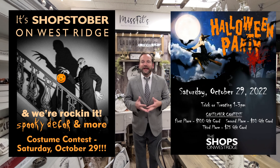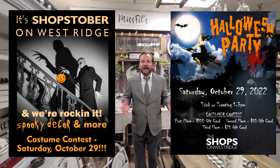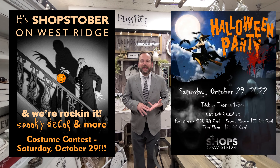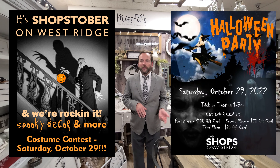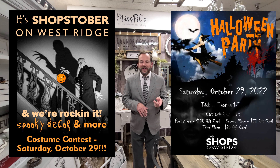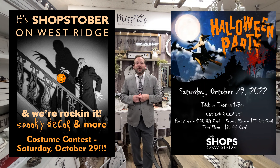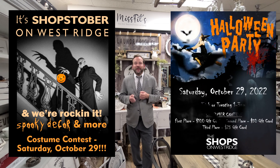Now we want to keep you updated here at Shops on West Ridge with what's going on. Our two biggest months of the year are coming up, but we have one more great event coming in October — our Halloween event, Saturday, October 29th. Kids and adults can dress up and compete for a $100 gift card, $50, and $25. First, second, and third gift cards will go to the winners for our Halloween celebration, Saturday, October 29th.